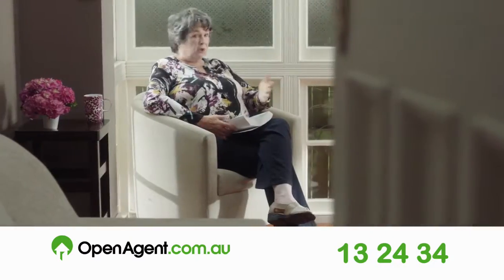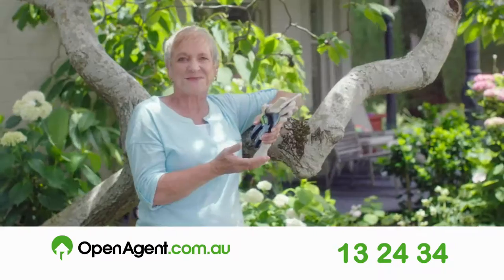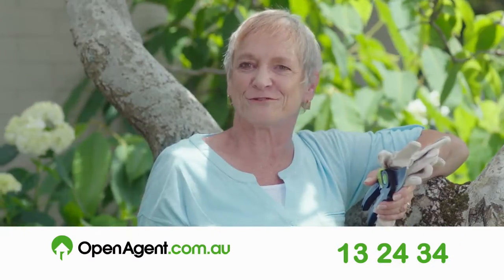Selling your property is such a big financial move. You've got to get a great agent if you want top dollar. But I wasn't sure where to start. Open Agent took all the hard work out of choosing an agent.